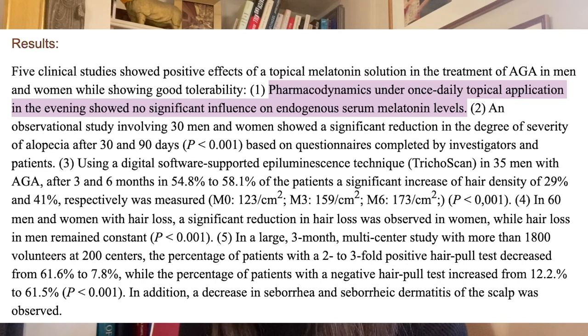This particular study actually looked at that question. If you put melatonin on topically — and remember, this is an area of great vascularity, there are lots of blood vessels in the scalp, so it's going to draw that in and could actually circulate melatonin systemically in the body. But the studies demonstrate that once-daily topical application in the evening showed no significant influence on endogenous serum melatonin levels — the melatonin was being used locally, not distributed systemically, and was not showing up in blood plasma compared to controls.